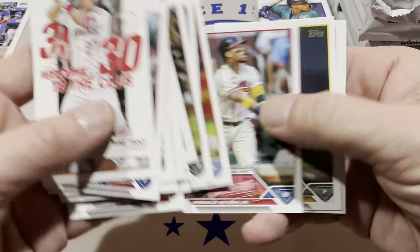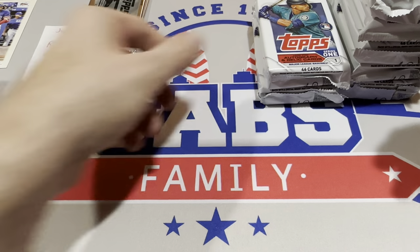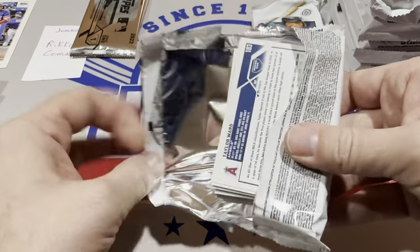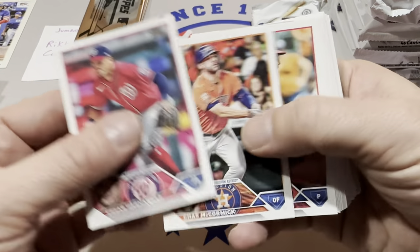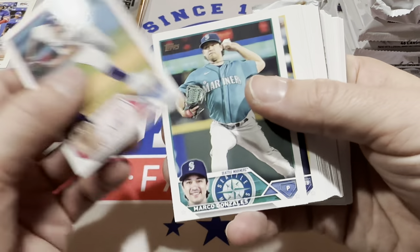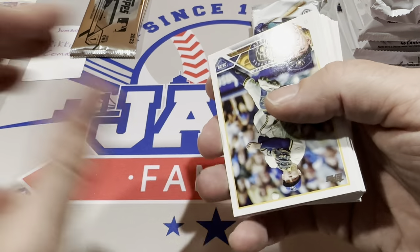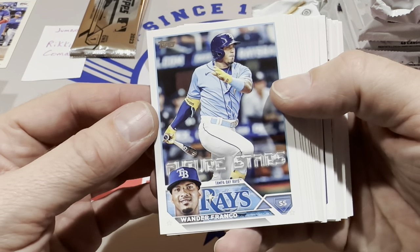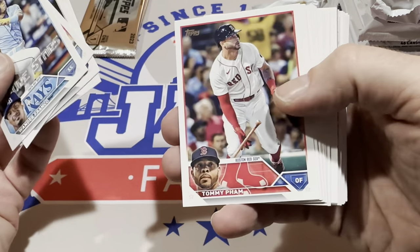I didn't start collecting until '89 so I always opened them a couple years later. You used to be able to buy boxes of '88 Topps for $5 — you can't do that anymore. Nowadays the cheapest I see them is maybe $15. There's really nothing in there worth much — the Tom Glavine rookie card is the number one card, but even raw that's maybe a dollar card. There's Emmanuel Clase, one of the best closers in the game. We're going to rip those silver packs in just a minute, and then we've got an entire box of hobby to do as well.